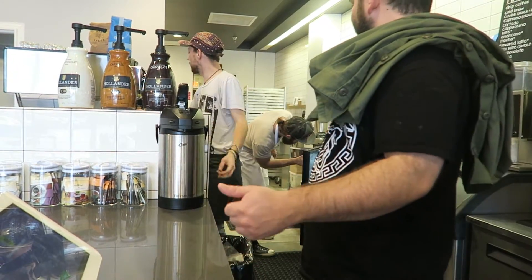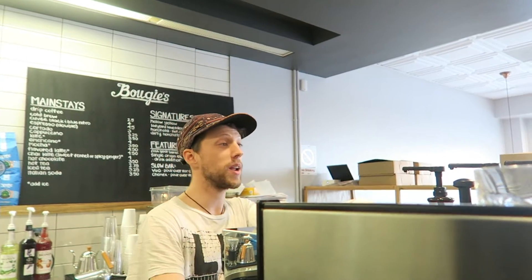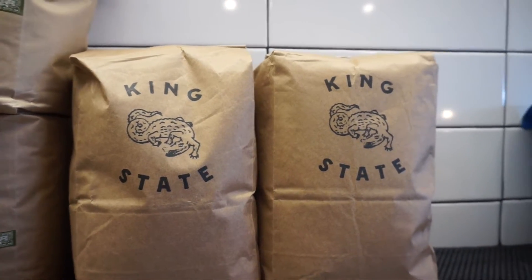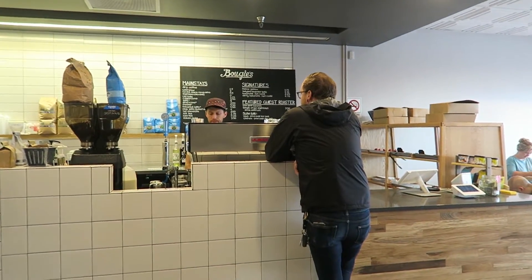Our coffee program is stellar. We've got Cuvee as our home roaster, and we also have some featured roasters that we'll rotate through. I'm really excited to be selling King's State coffee as well as Commonwealth coffee. Come in and get a cup sometime.